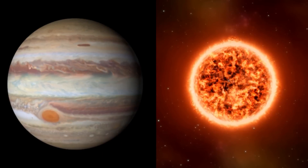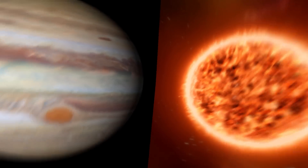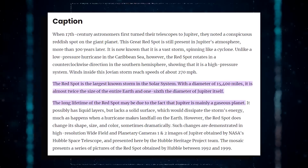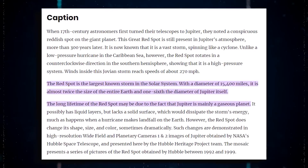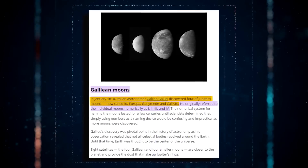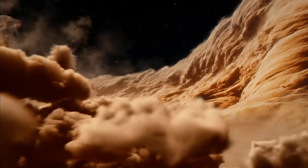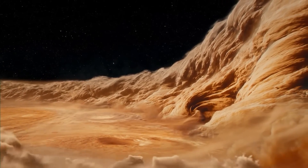Jupiter's atmosphere, which is mainly hydrogen and helium, is equivalent to the Sun's. The Great Red Spot is the biggest and most well-known storm, measuring twice the size of Earth. Galileo's 1610 discovery of Jupiter's four enormous moons — Io, Europa, Ganymede, and Callisto — transformed our view of the universe and our role within it.